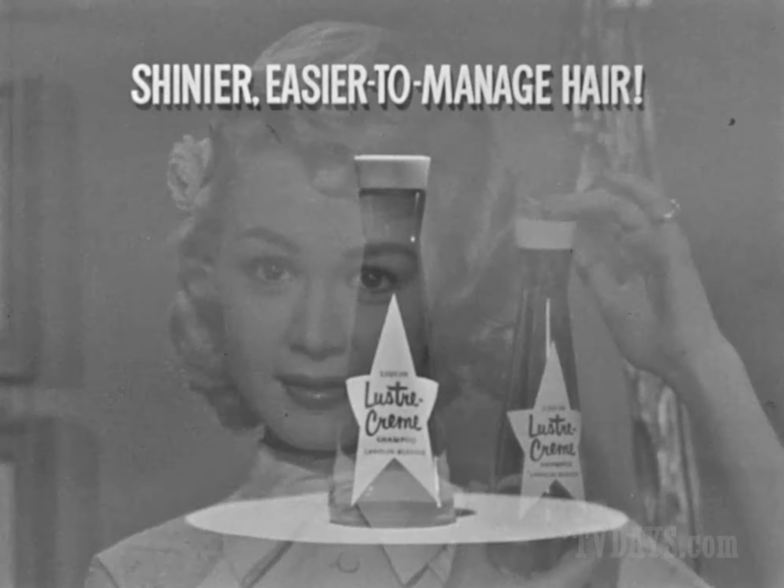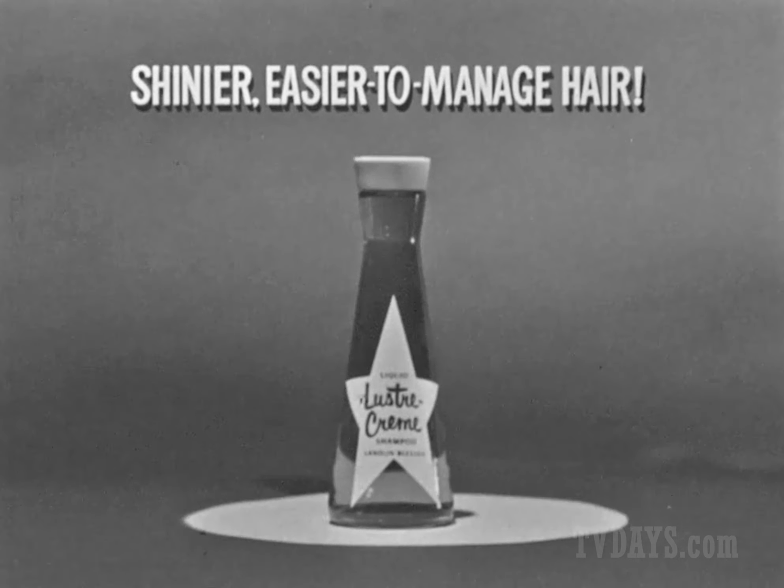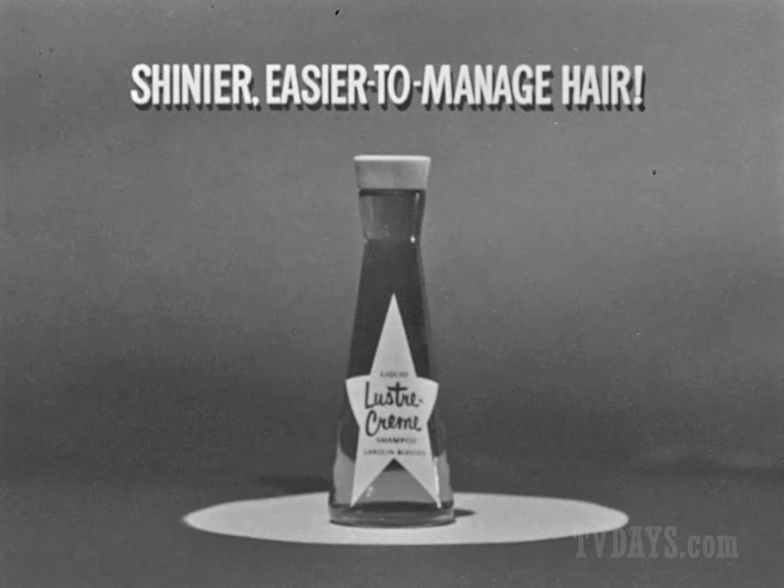Why don't you try it too? New Liquid Luster Cream, for shinier, easier to manage hair.